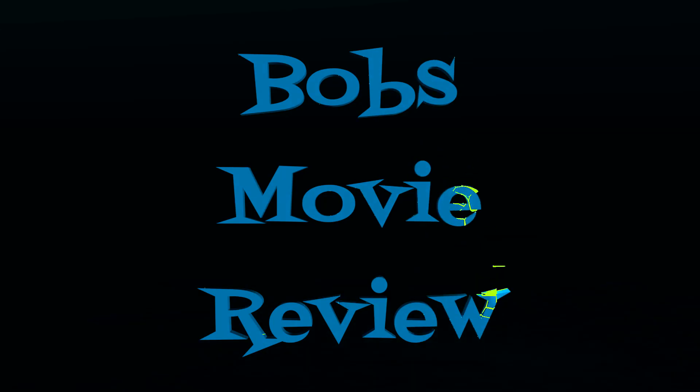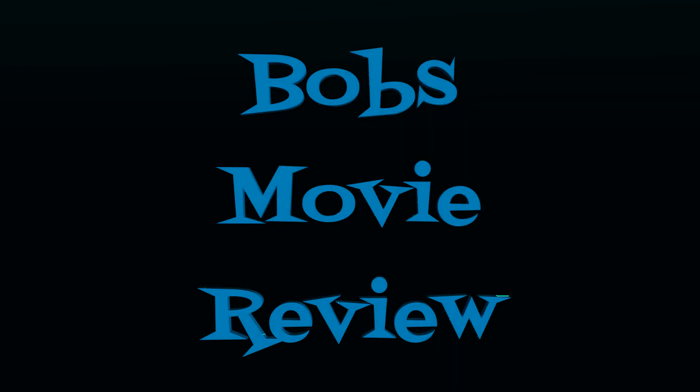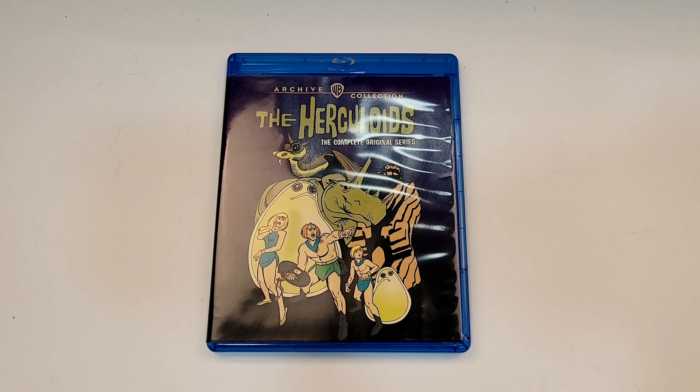Hello movie lovers, Bob for Bob's Movie Review here, and today I'm bringing my unboxing of The Herculoids: The Complete Series on Blu-ray. This one is available now and was sent to me for review by Warner Archive.